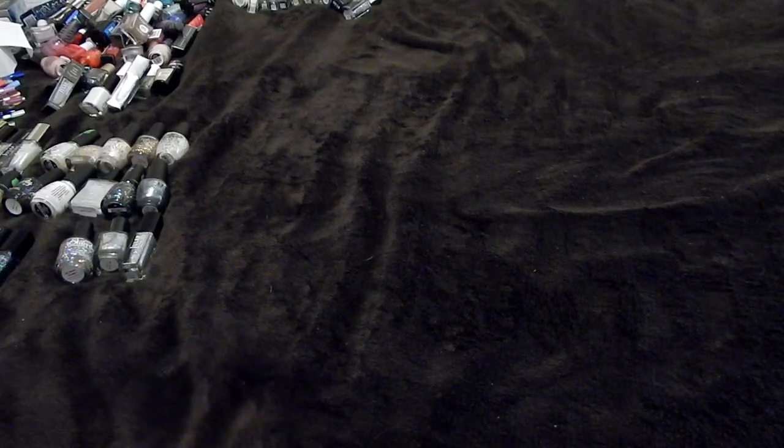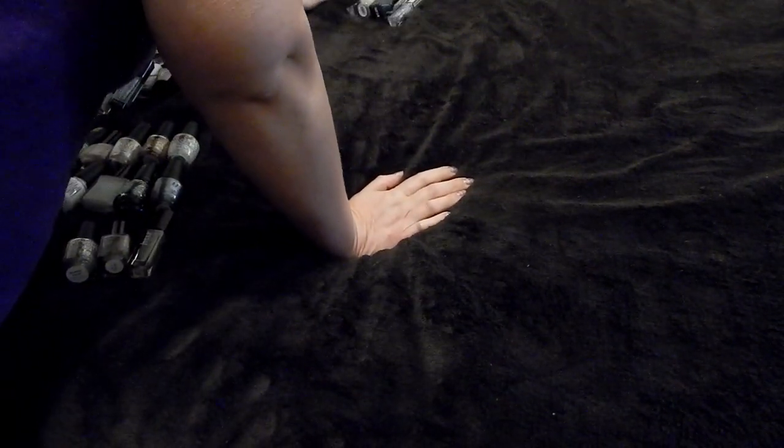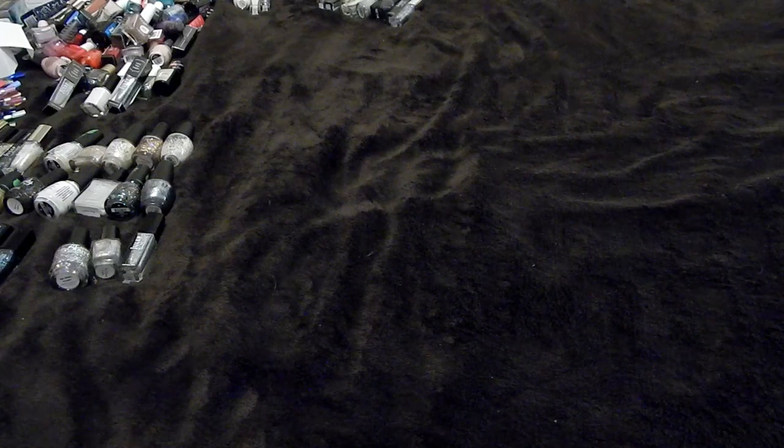In the end I kept 34 in this collection, decluttered 8, and put 18 in my project polish. Last one is my base and top coats — let's go through that real quick.